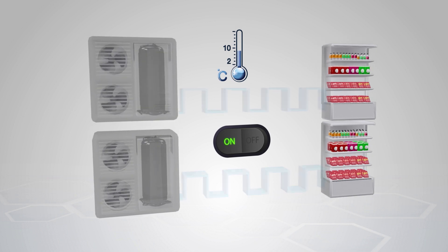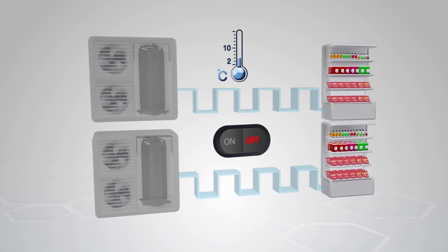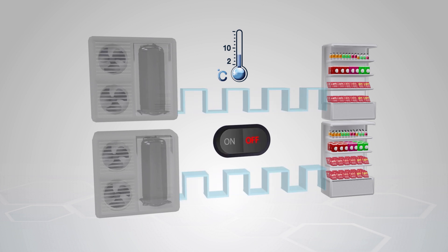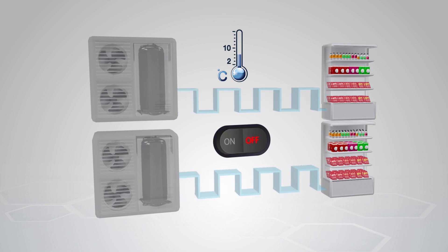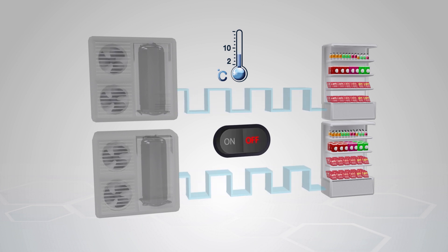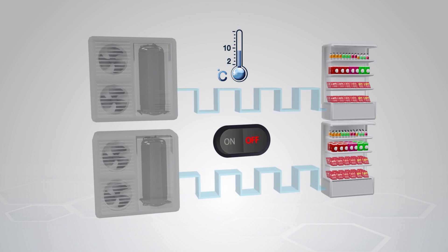In the past, display refrigerators used compressors that worked at one particular speed, and display refrigerators operated separately from the condensing unit. Temperature in the refrigerator was controlled under a pressure control basis where compressors were switching on and off modes all the time. The consequence was inconsistent temperature, which caused wasteful energy and higher electricity costs for the business.